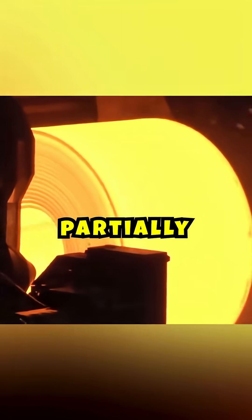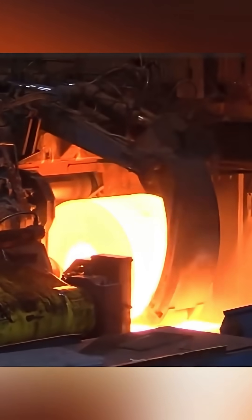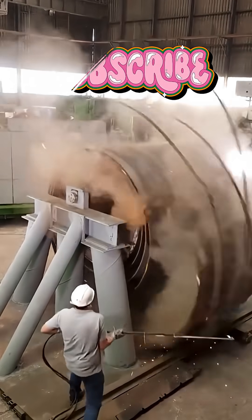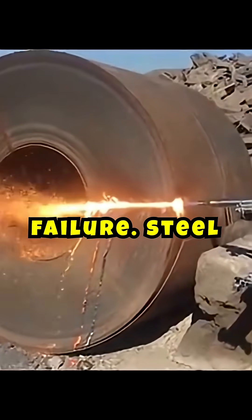However, that's only partially true. When these coils are manufactured in the plant, they are tightly wound immediately and retain a lot of internal tension. If placed horizontally, even small bumps could cause them to release this tension, leading to a catastrophic failure.